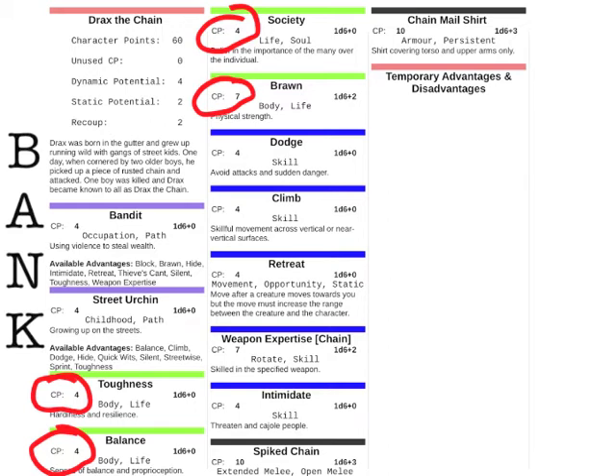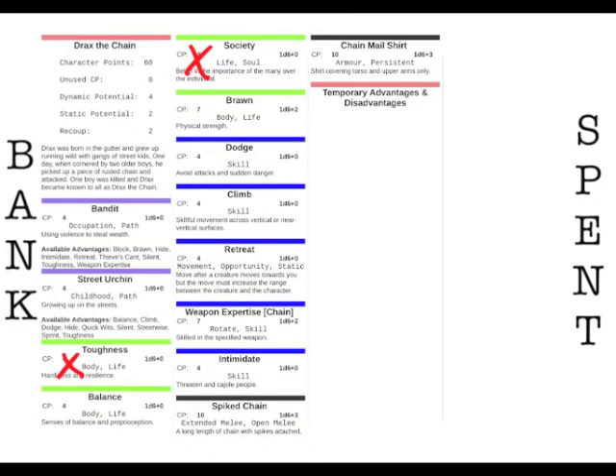The CP value of an advantage becomes critical here. If Drax takes 5 points of damage he must discard 5 points' worth of advantages. He has four life advantages: Society, Toughness, and Balance worth 4cp each, and Brawn worth 7cp. Crucially, Drax can't discard partial advantages — he can't pay just 5 of his 7cp Brawn. He must either discard all of Brawn or discard two smaller advantages. He chooses to discard Society and Toughness because Brawn is his most useful combat advantage. To indicate discarded advantages on the character sheet, you simply put a cross through them.